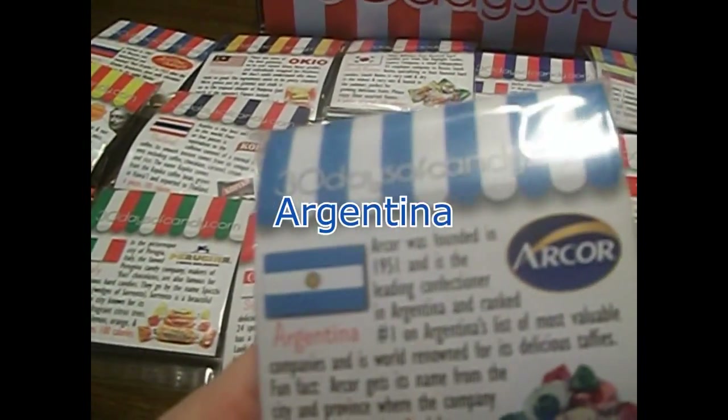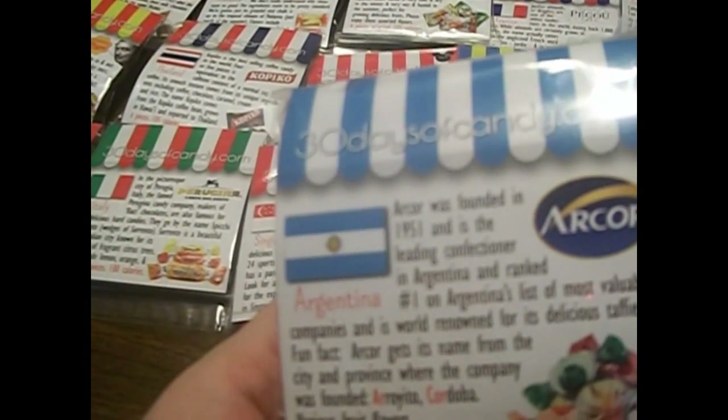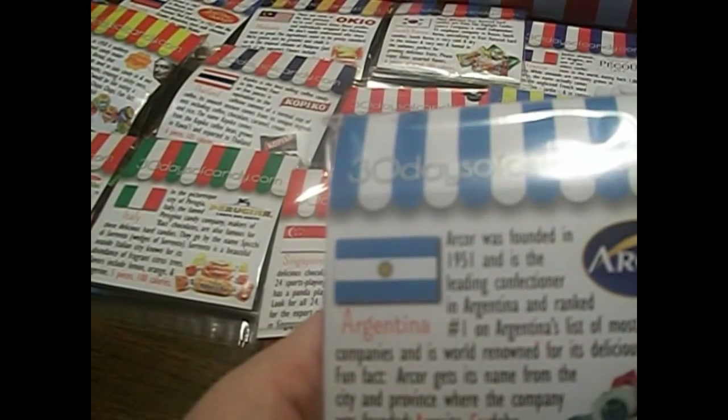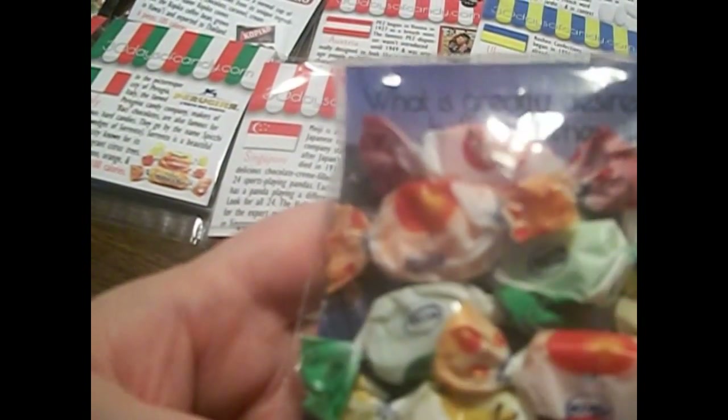The next one is from Argentina and they are called Arcor. They are taffies. Fun fact: Arcor gets its name from the city and province where the company was founded — Arroyito, Córdoba. Various fruit flavors — looks like apple, banana, orange, and I think the green one might be green apple or melon.